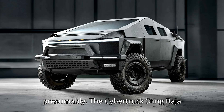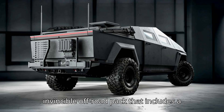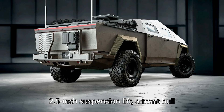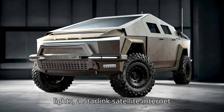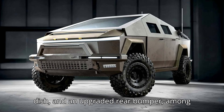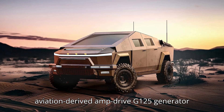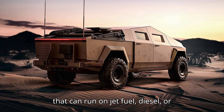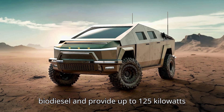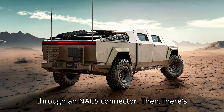The Cybertruck Sting Baja comes with Unplugged Performance's Invincible Off-Road Pack that includes a 2.5-inch suspension lift, a front bull bar, underbody armor, a bunch of LED lights, a Starlink satellite internet dish, and an upgraded rear bumper, among other things. But what sets this truck apart is a front-mounted, aviation-derived AmpDrive G125 generator that can run on jet fuel, diesel, or biodiesel and provide up to 125 kilowatts of power to the high-voltage batteries through an NACS connector.